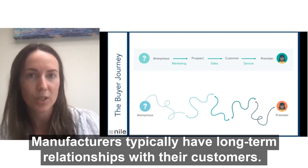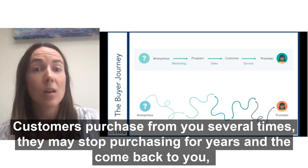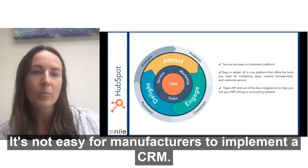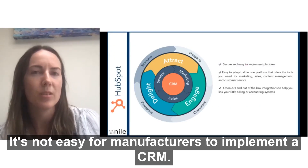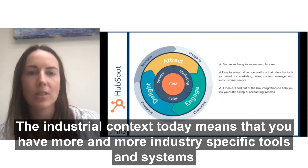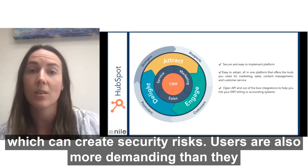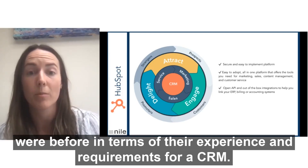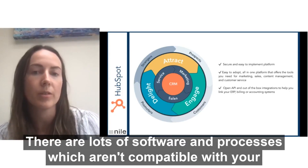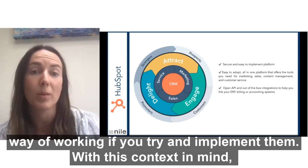In manufacturing, you typically have long-term relationships with your customers. They'll purchase from you several times, they may stop purchasing for several years and then come back to you, and ultimately it's hard to track that journey. It's also not always easy for manufacturers to implement a CRM. The industrial context today means that you have more and more industry-specific tools and systems which can create security risks. Users are also more demanding than they were before in terms of their experience and requirements for a CRM. There are lots of software and processes which aren't compatible with your existing systems and so would require an even greater change to your way of working if you try and implement them.